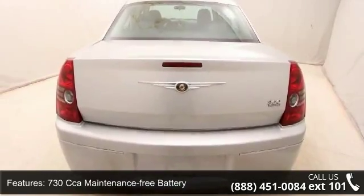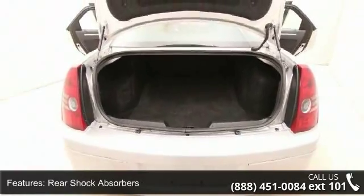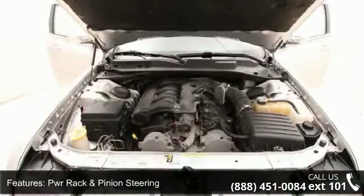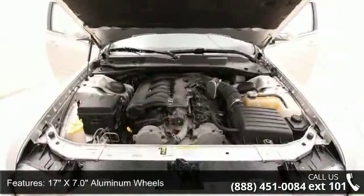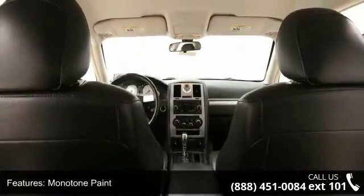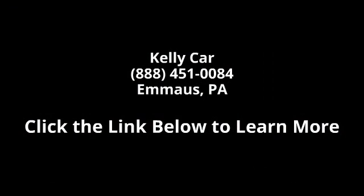If you are looking for a solid pre-owned car, this might be the one. Let us put you in the driver's seat today. Call or click to contact our dealership. Thank you.